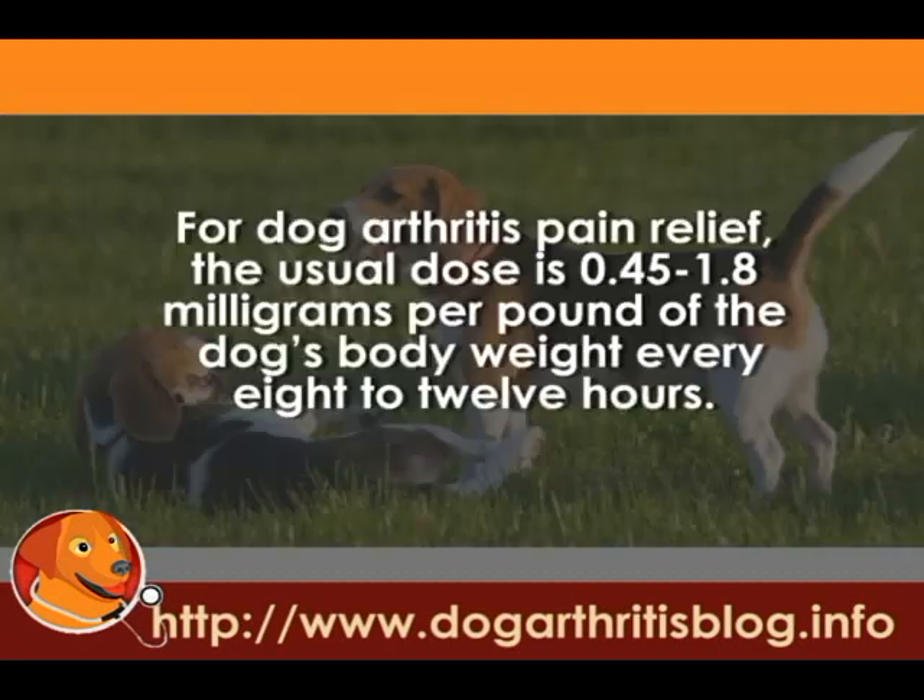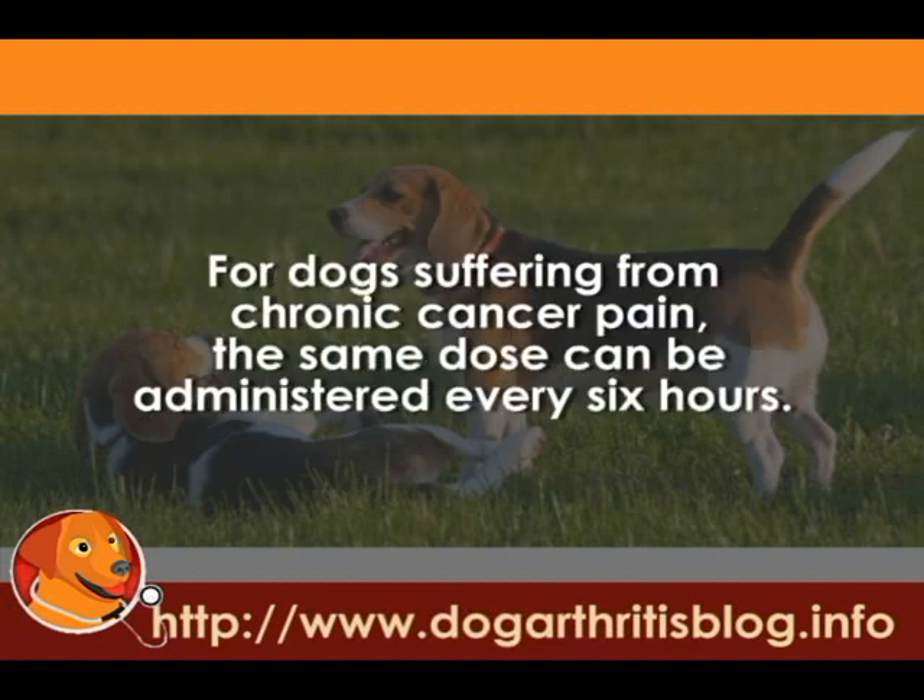Dose: For dog arthritis pain relief, the usual dose is 0.45 to 1.8 milligrams per pound of the dog's body weight every 8 to 12 hours. For dogs suffering from chronic cancer pain, the same dose is given, but it should be administered every 6 hours.